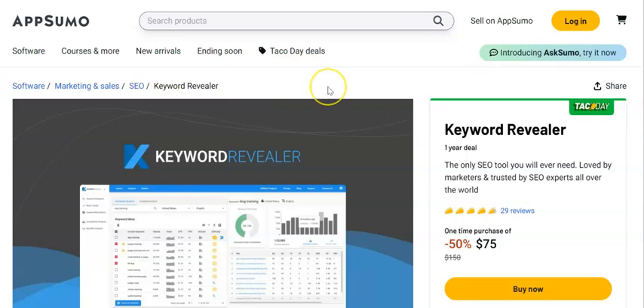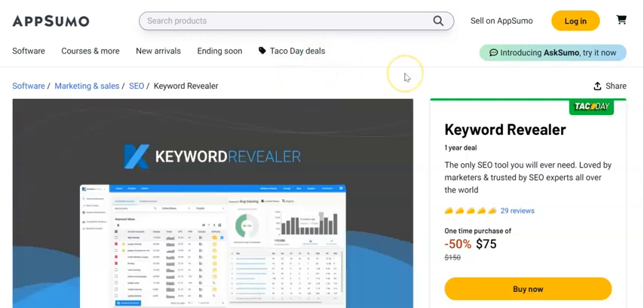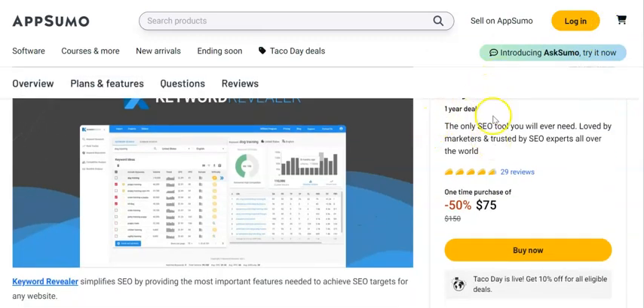The first thing we talked about is keyword research. If you're going to build any kind of website, or even if you're going to social media and you want your posts to get organic traffic — either through the social media search engine or through Google — you need to know your keywords. If you don't have a website, you need to make sure the keyword tool you're using will allow you to do research without a site. Some of these integrate straight into WordPress, some don't. This one here is Keyword Revealer.